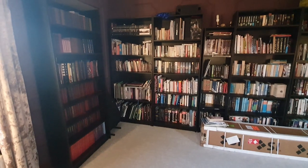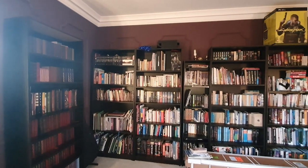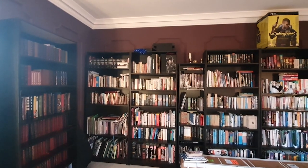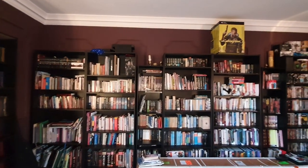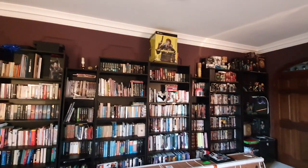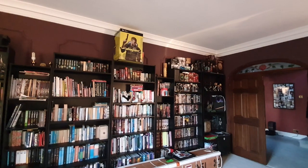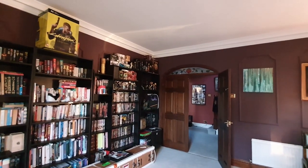So that is me and that is the library — hope you enjoyed this library tour. It's probably my favorite room in the house, and it's been about 20 years in the making. It's a little bit untidy at the moment, but generally I think you get the gist. Thanks for watching — please do subscribe if you caught this, and I'll see you in the next one.